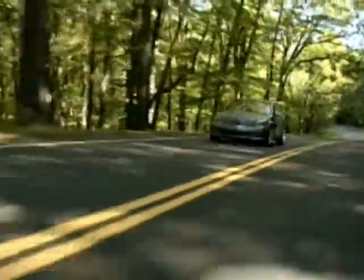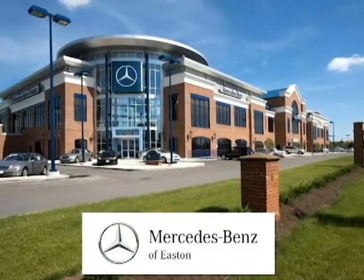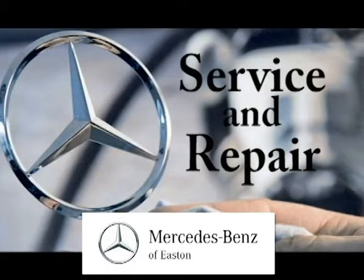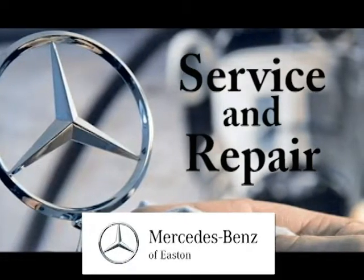Hurry in today! They made your Mercedes-Benz the superior vehicle it is today. At Mercedes-Benz of Easton, we want to make sure it remains that way — whether it's taking you 10,000 or 100,000 miles. That's why we offer Mercedes-Benz service and repair with access to the latest specialized technology and precise analysis.